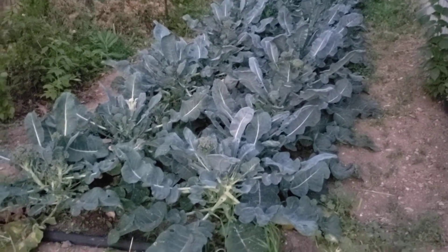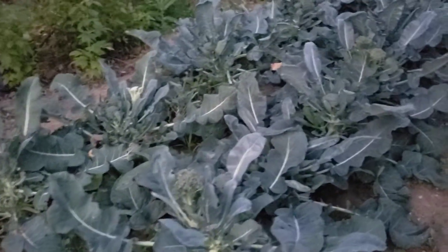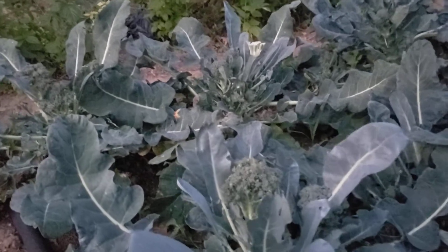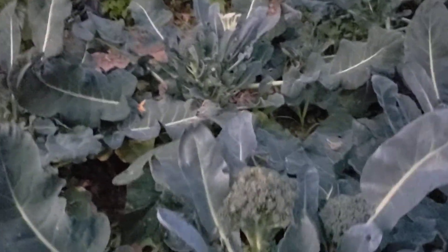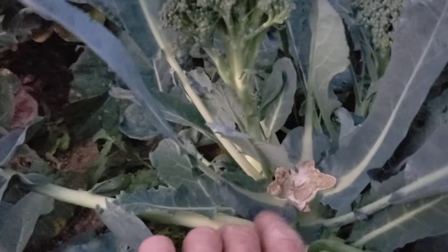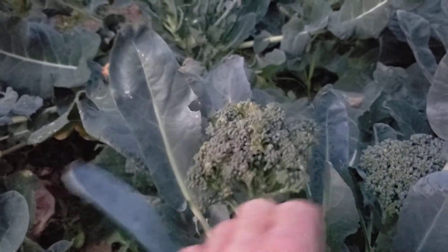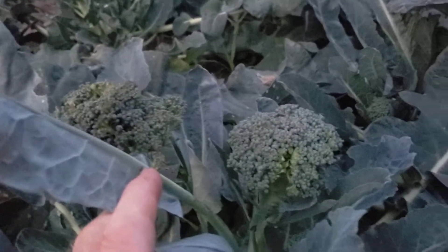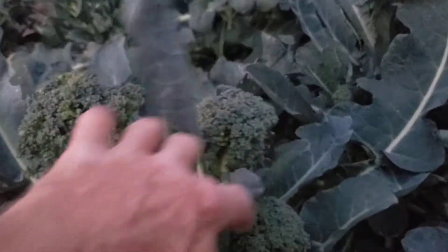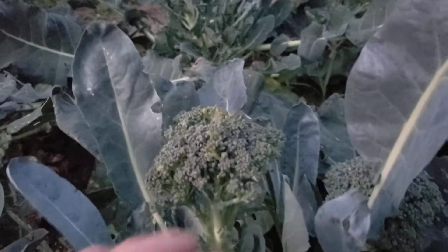Today is July 16th and we have harvested the first crop — all of the broccoli main stalks have been cut off. Now it sends up floret stalks all around that main stem. There are three on this one plant.